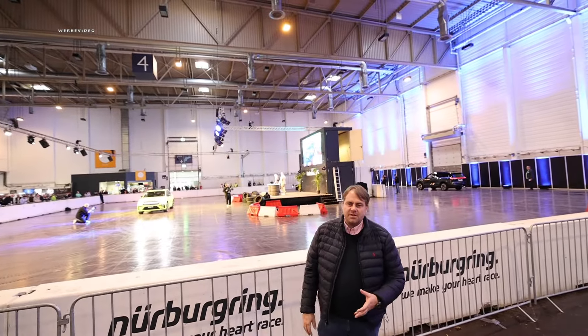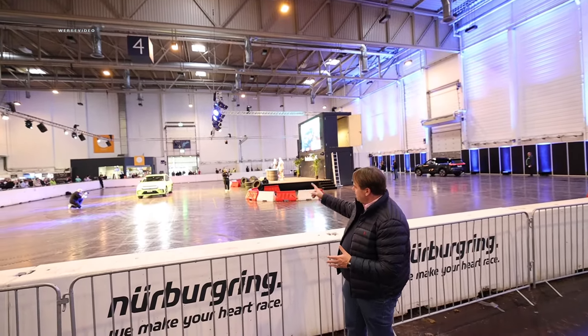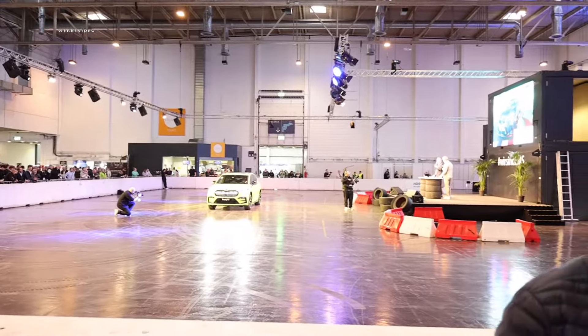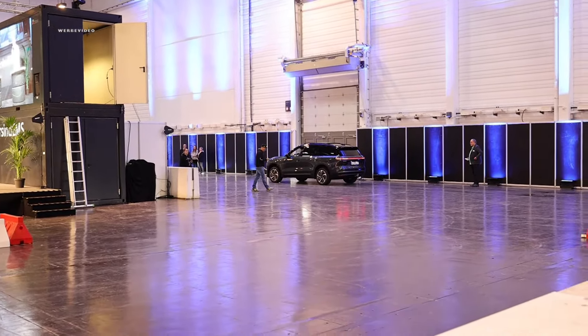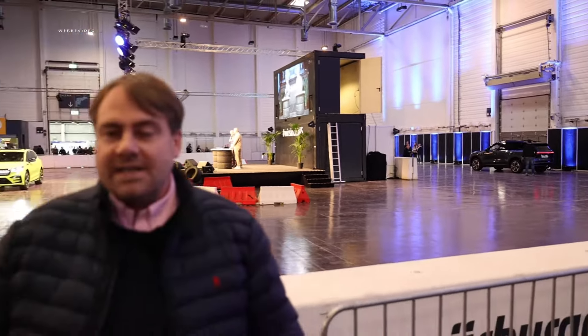At the Essen Motor Show, great cars are on display and there's a nice promotion stage where the Skoda Enyaq RS is currently being showcased. Somehow our NIO EL8 also made it into the hall, but in a different exterior color. So definitely feel free to check out the NIO EL8 video soon, where we also took the road trip here to the Essen Motor Show. Make a note of the road trip with the NIO EL8 in your calendar.